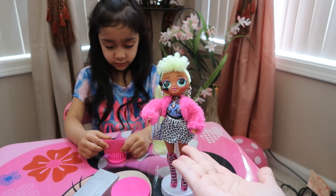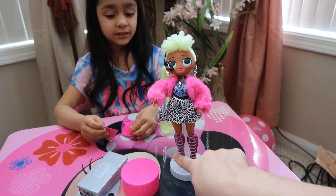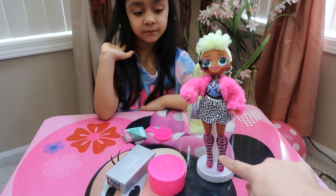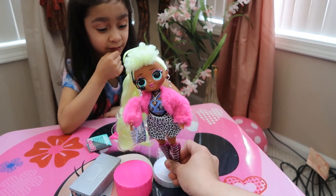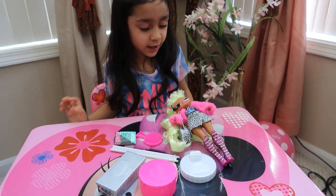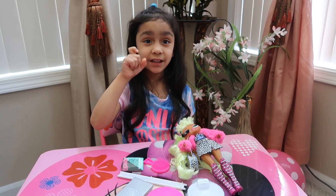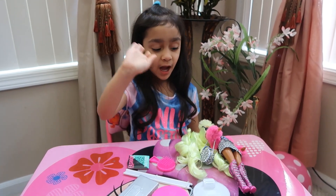Comment down below and let us know what you think of Lady Diva — her outfits, her accessories. Which accessory do you like most? Alia, which one do you like? The boots, the earrings, the headphones, the purse? She says the purse! Her purse is pretty cute and it matches her skirt. I like her boots — they're knee high, so super cute. Don't forget to like, share, comment, and subscribe, hit the bell button for notifications, and follow us on Instagram. Thanks for watching, bye!